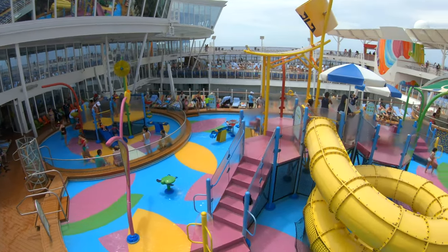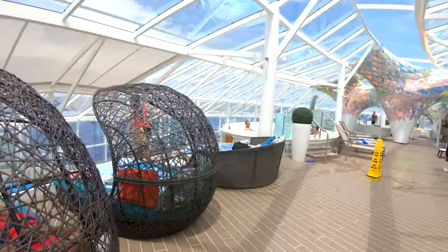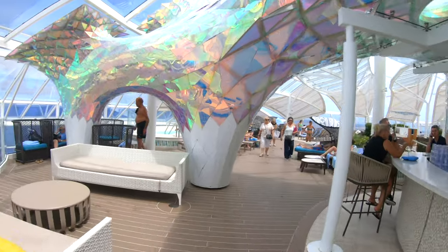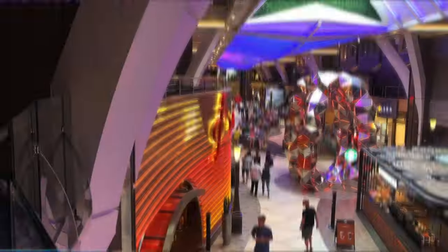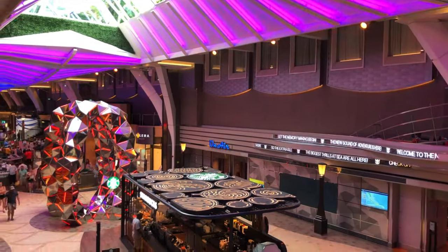Whether you have little ones — they have a water area specifically for them with slides, water buckets, and kids areas — or you're looking for adult activities, there's a lot to do. The flow riders were especially really fun. They have the Solarium area with seating, two smaller hot tubs, and a small pool if you want to get away from the kids. Overall it's a great ship for anyone looking for the Oasis class experience, especially if you're looking for really good entertainment and activities — that is where Symphony of the Seas shines.